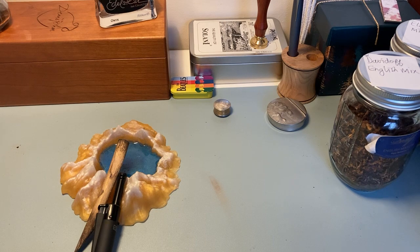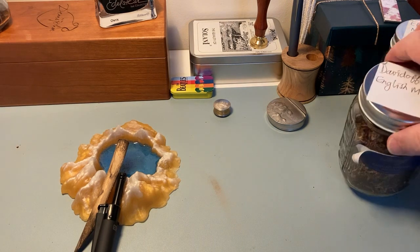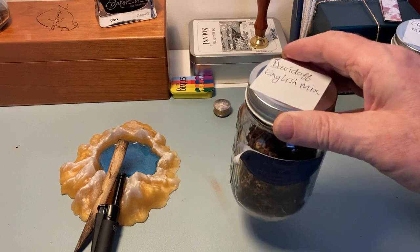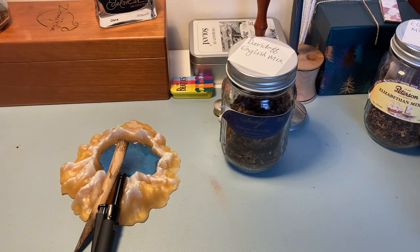The first place to start would be the first tobacco that I bought, which would be Davidoff's English Mixture. I didn't keep any of the tins from the early few — I regret that now. I've smoked a fair bit of it and put the rest in a jar so I can come back to it and see if it's still something I enjoyed and might want to buy again. It's got a really nice rich aroma — woody, sweet — and I have enjoyed it.